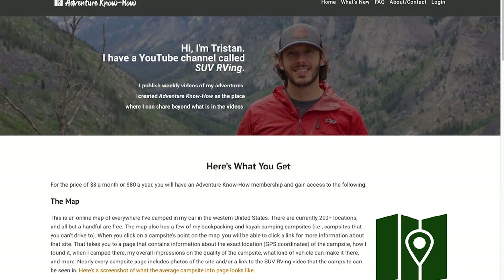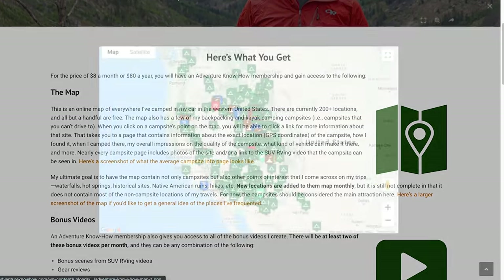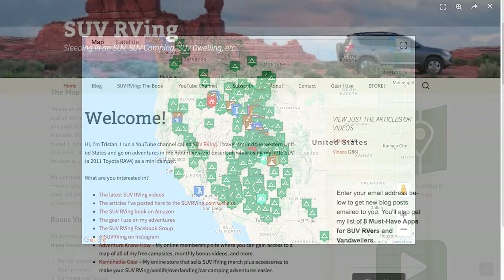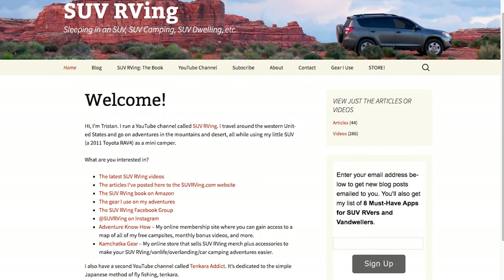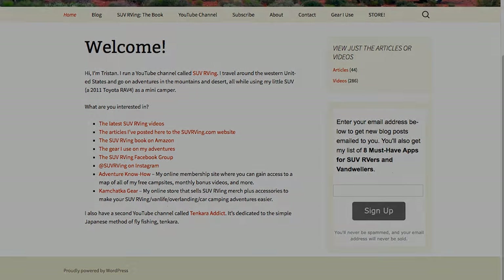Be sure to check out Adventure Know How, my new site where you can gain access to a map of all of my free campsites, plus monthly bonus videos that you won't find anywhere else. Learn more at AdventureKnowHow.com. And for links to everything else SUV RVing related, visit SUVRVing.com. Links to these sites and more will be in the video description.